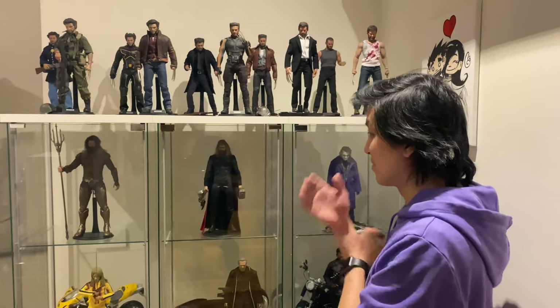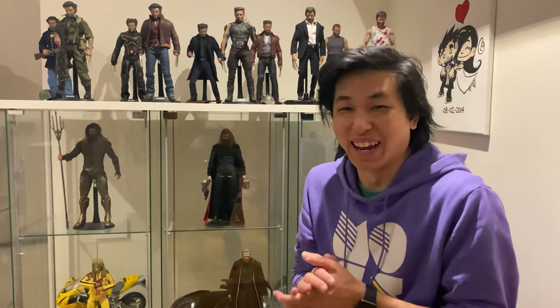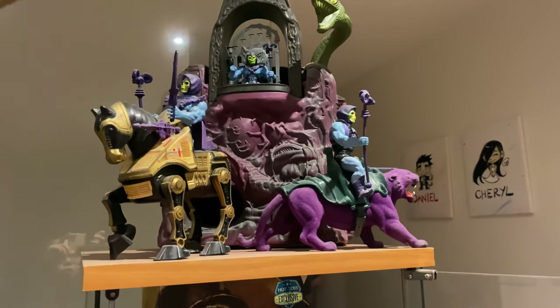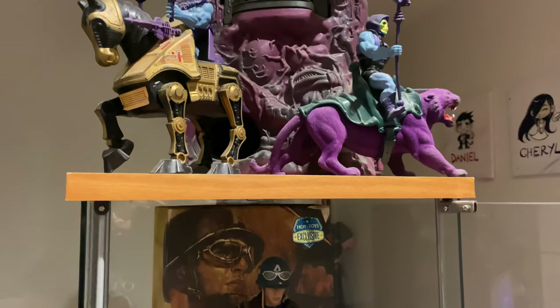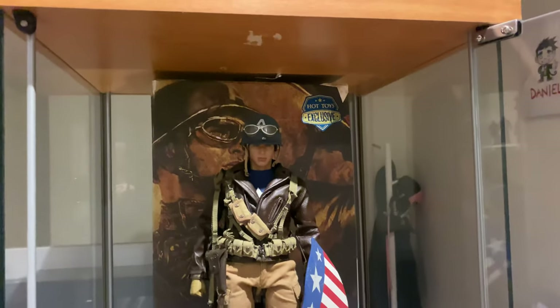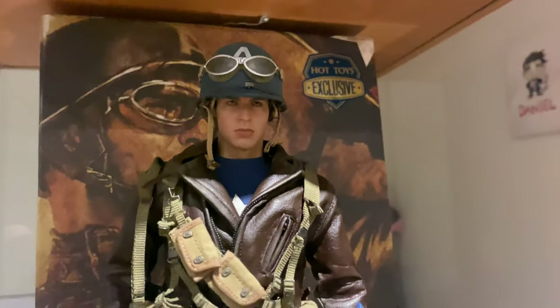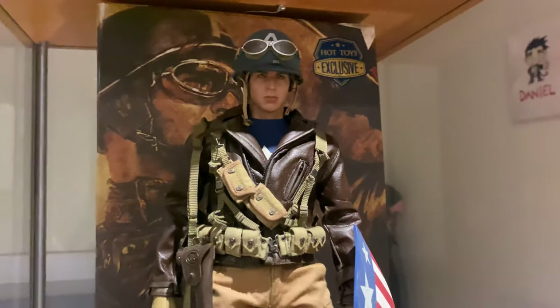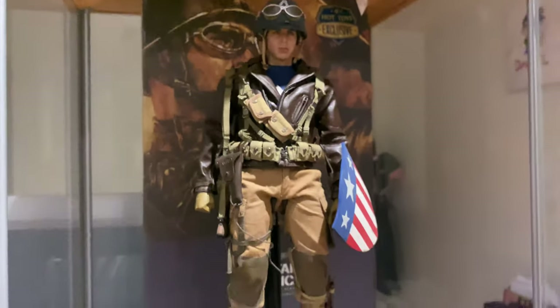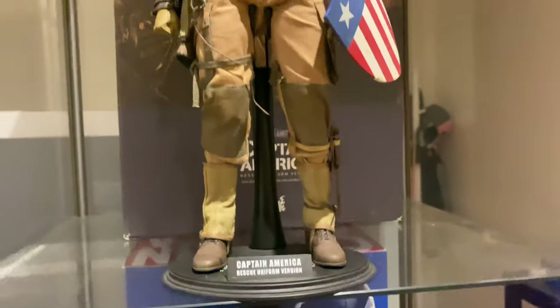Daniel, one of the things I notice is the way you display things around your home is very different to the way Justin displays his collection. You give your figures a lot of individual space, and you display their boxes behind them — when easily you could try and fit them in, details packed in. Yeah, it's funny because...